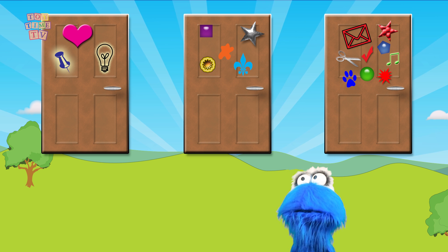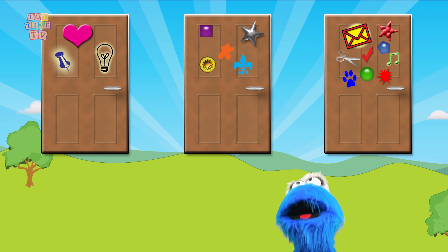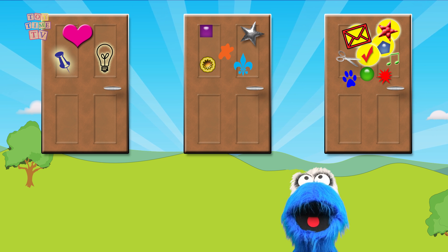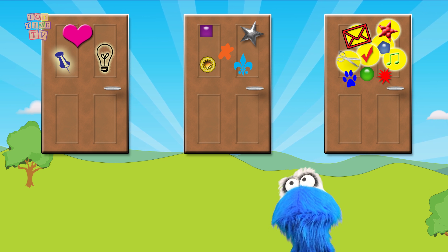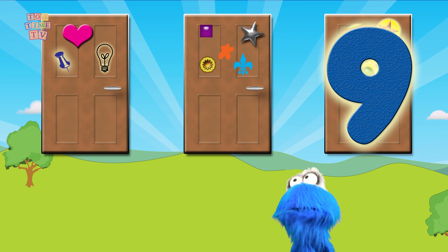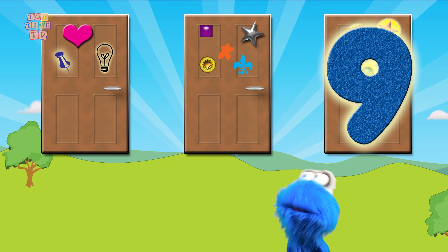How many things are on this door? Let's count: one, two, three, four, five, six, seven, eight, nine! That's my door! It's my lost number 9! How many things are on this door?